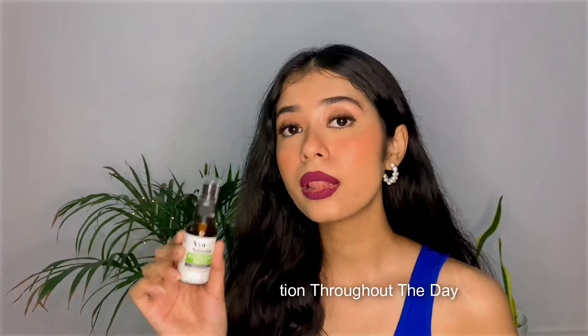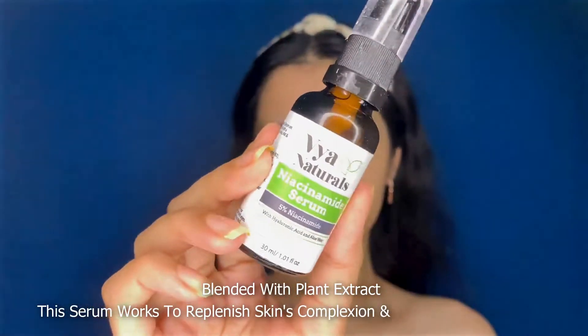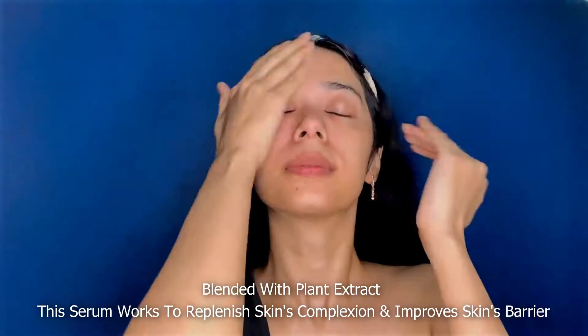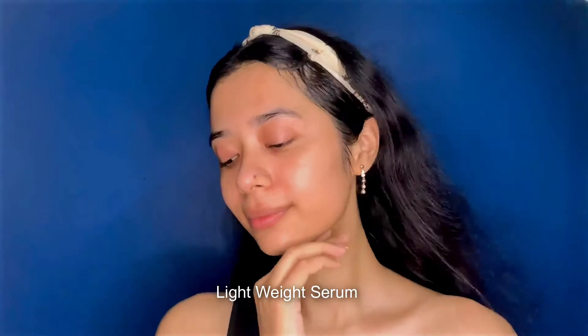Keeping the skin hydrated, healthy, and moisturized, this serum is blended with plant extracts that help to renew and restore the skin's surface against moisture loss and dehydration. This serum is a very very light formula.